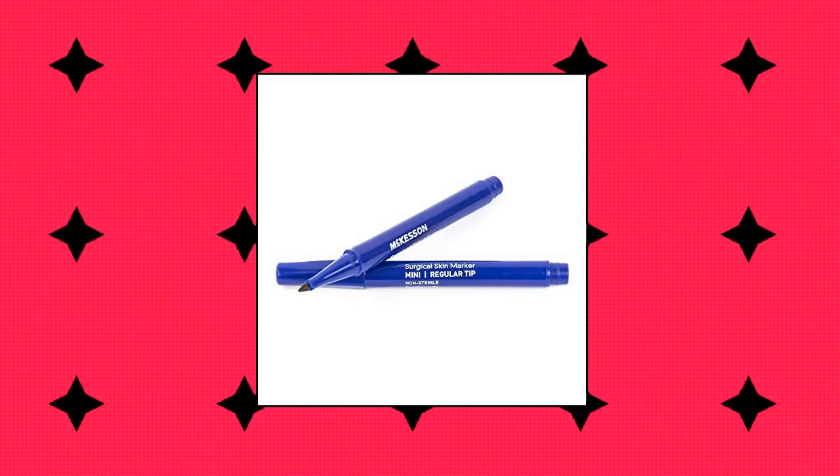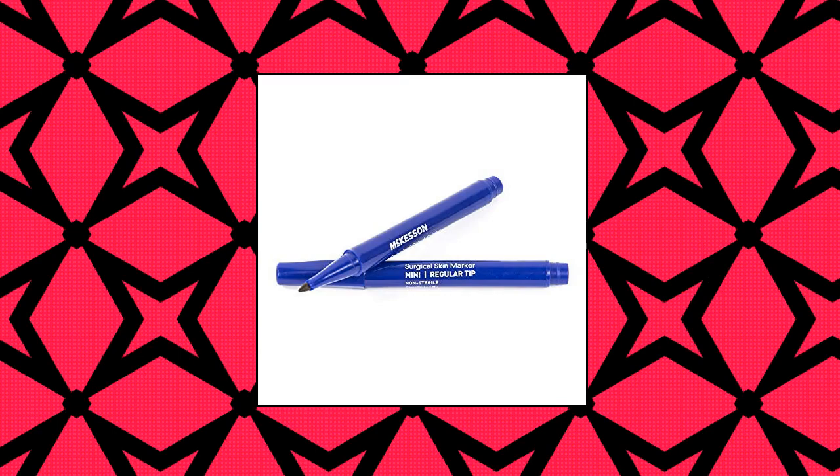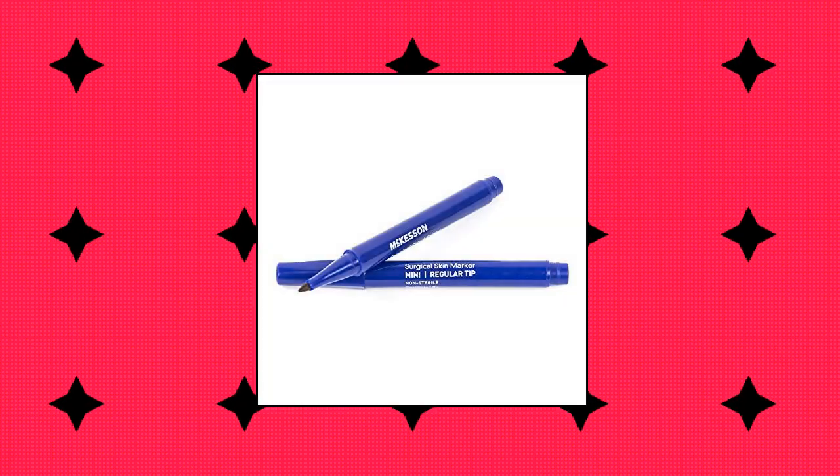McKesson Surgical Skin Marker, Gentian Violet, Regular Tip, Non-Sterile.